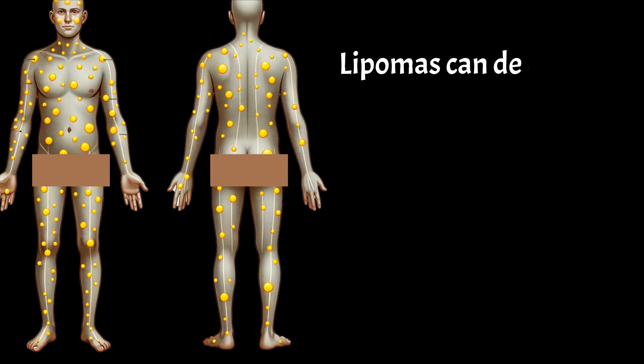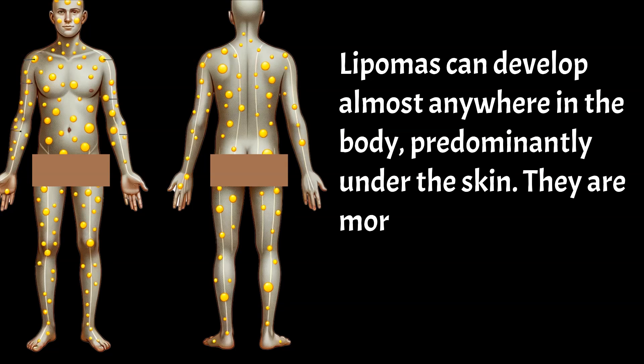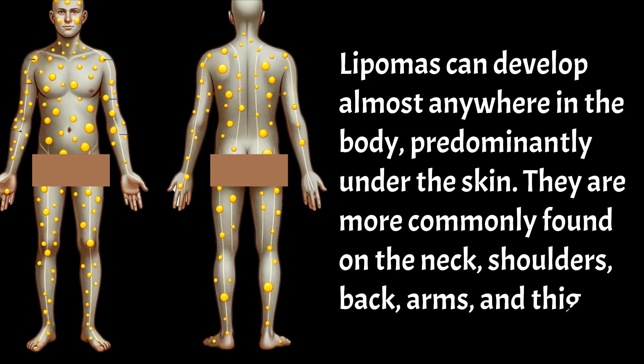Lipomas can develop almost anywhere in the body, predominantly under the skin. They are more commonly found on the neck, shoulders, back, arms, and thighs.